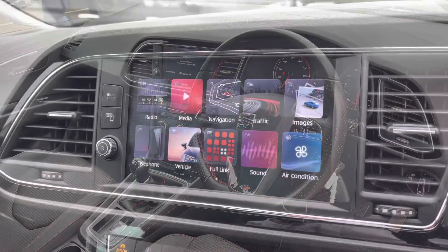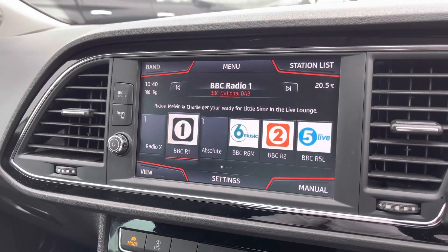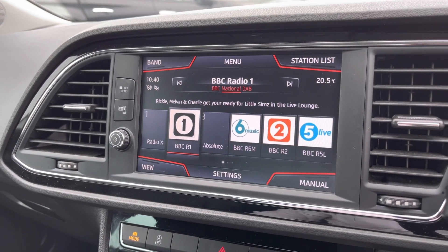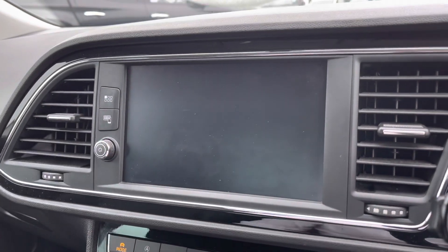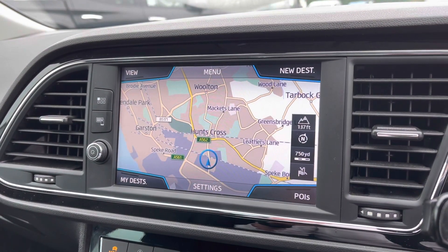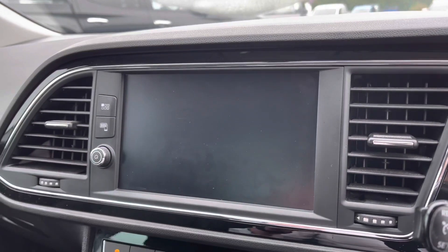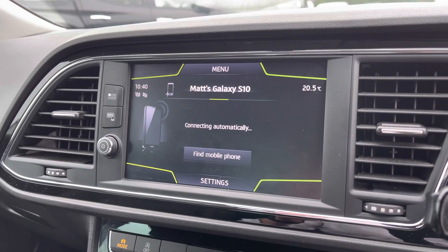Now if we pop inside and have a little look at the infotainment system. Here we have DAB, FM and AM stations, easy-to-use satellite navigation, and also Bluetooth connectivity for a hands-free driving experience.